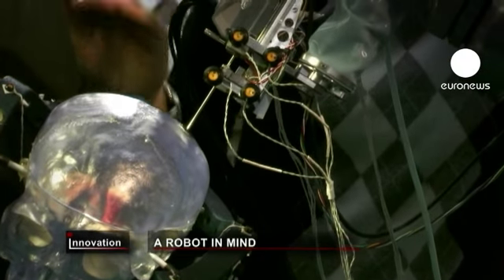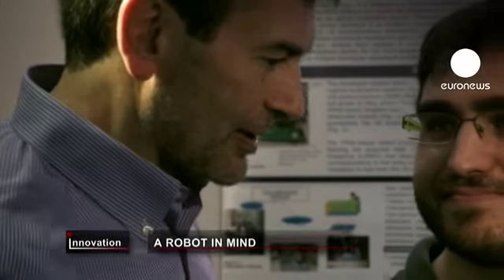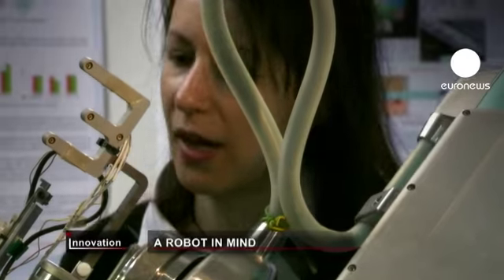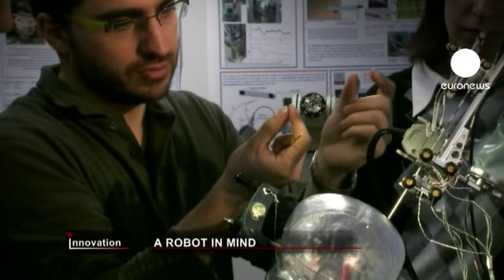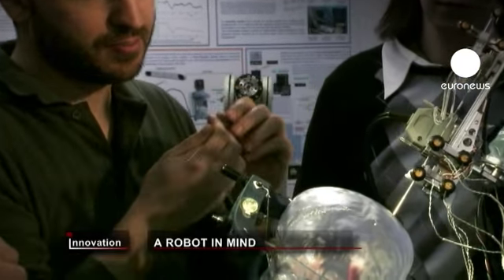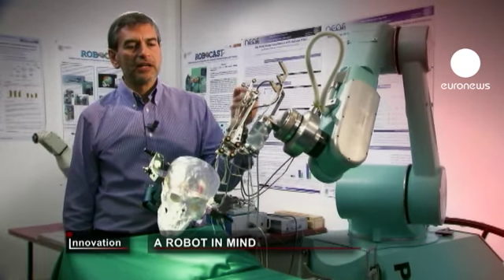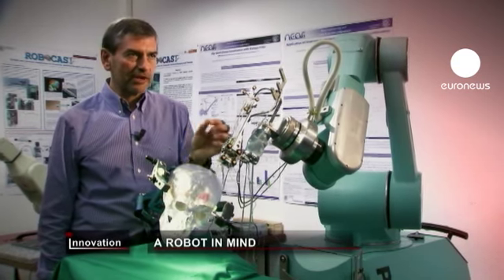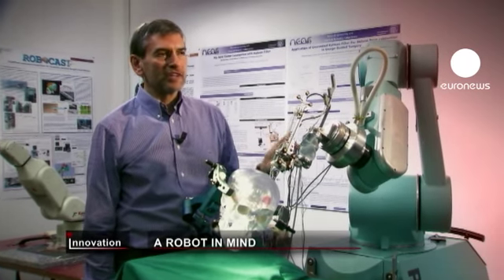It's a new kind of robot designed for some of the most delicate operations a surgeon can perform. It's accurate to just a few hundred microns and is far steadier than a surgeon's hand. To maintain a specific orientation and avoid areas that could be just a few millimeters away from the one that you want to go through, a robot is certainly a lot more accurate.